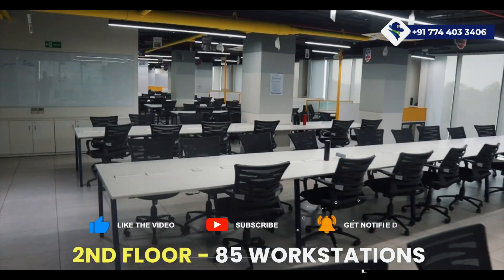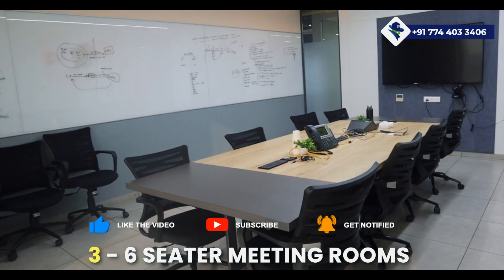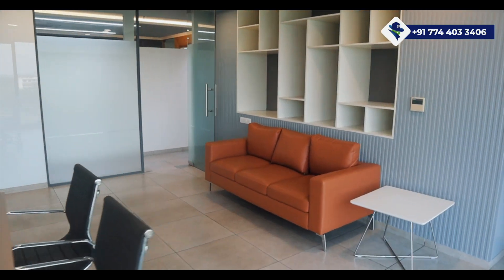The second floor offers 85 workstations, 15 manager seats, six HOD workstations, three six-seater meeting rooms, a board room, a VIP lounge, and not to forget three executive cabins. It's a dynamic space designed for success.